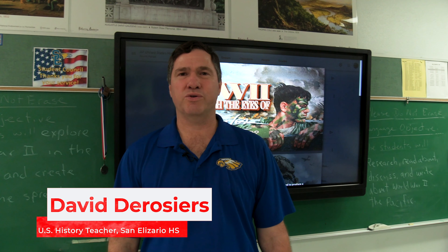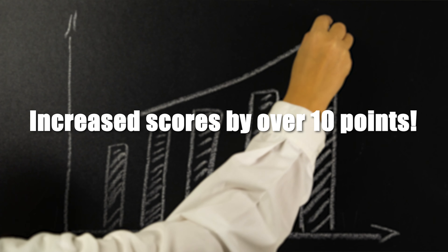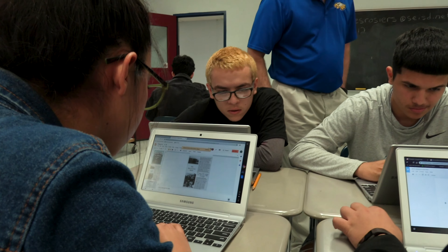Uncommon Valor is an active learning World War II history curriculum, which provides the teacher everything he or she needs to engage students and increase test scores in U.S. history. And it is free.